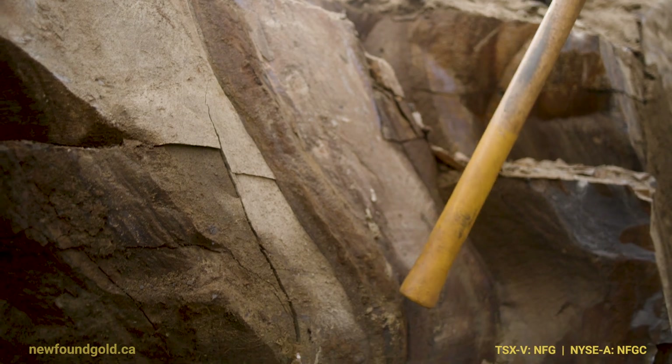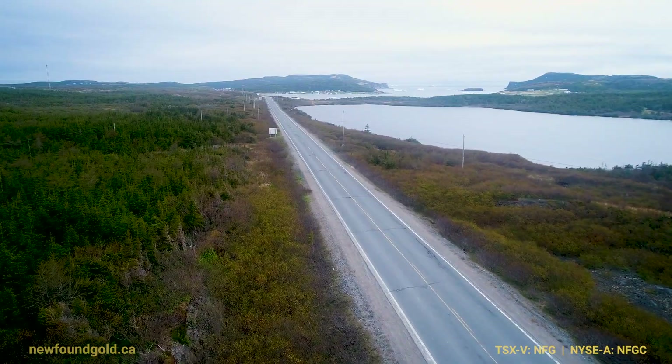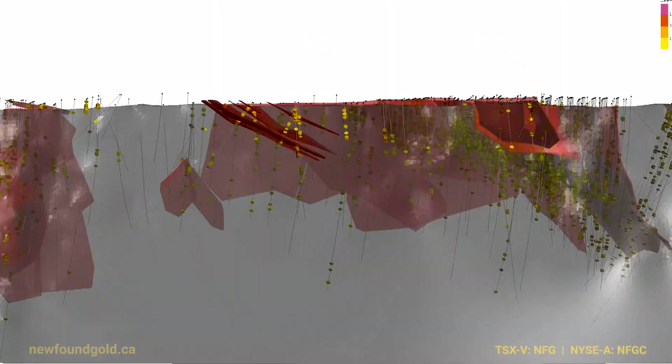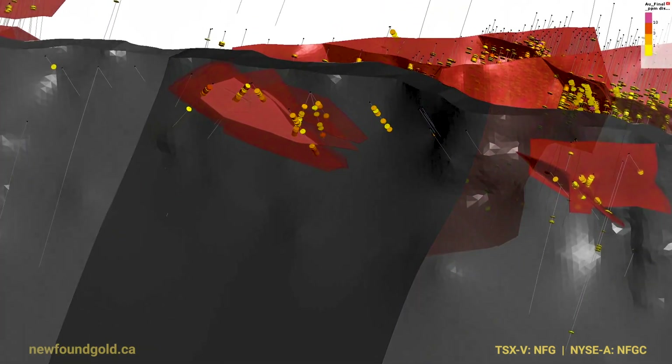Newfound has everything going for it — it's in the right country, it's next to infrastructure, it's near surface. One of the keys here is the majors have been consuming their young, and are they going to be interested? Hell yes they are. There are two shareholders that each own about 33 percent of this company — myself and the CEO — and we're not foolish enough to think we're in this just to double our money. I would never buy any mining stock with the thought of just doubling my money.